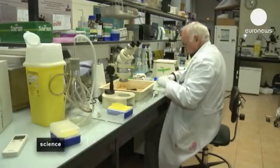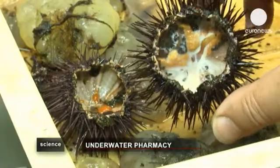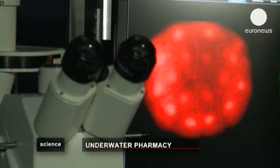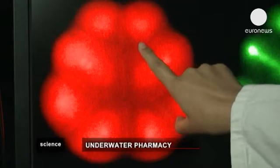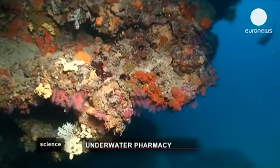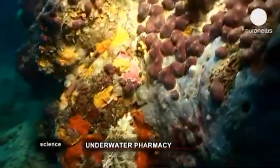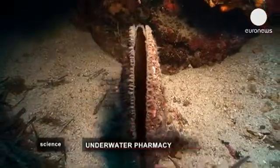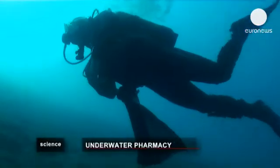So a molecule which prevents cell division in the embryo of a sea urchin could have anti-cancer properties. Tests are carried out in this laboratory, and here under the microscope is the multiplication of cells in an embryonic sea urchin. The resources of the sea are still underexploited, and among marine biodiversity, the invertebrates like sponges have not been studied much — yet they contain the ingredients which could lead to a whole new generation of medicines.